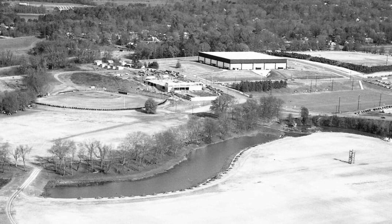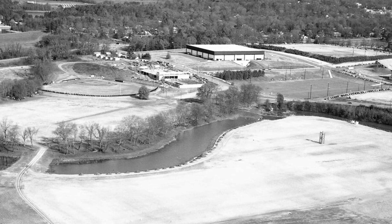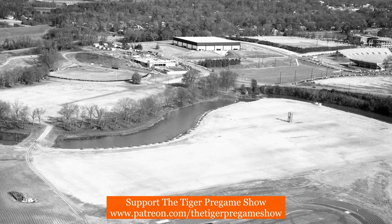Today's photo is from 1972 and shows a wide view of the Clemson Athletic Complex. You can note that Tiger Field is in its infancy at this time, built just two years prior to this photo being taken. You can see that there are not permanent stands yet, and you can also note the construction of Jervie Athletic Center is beginning to take shape.